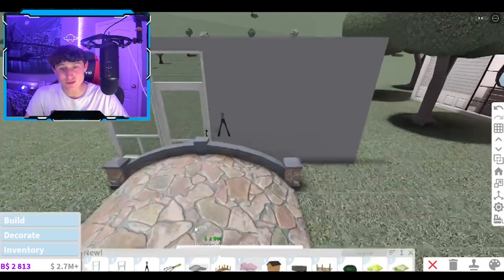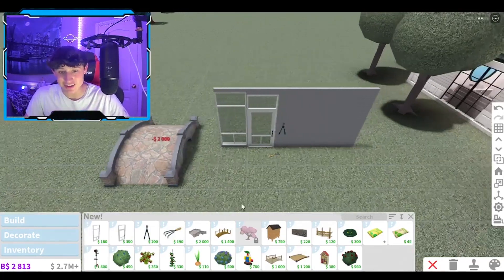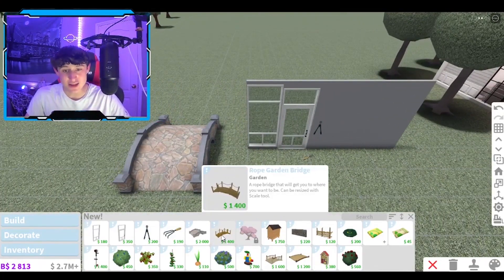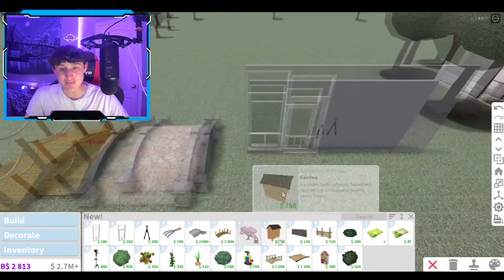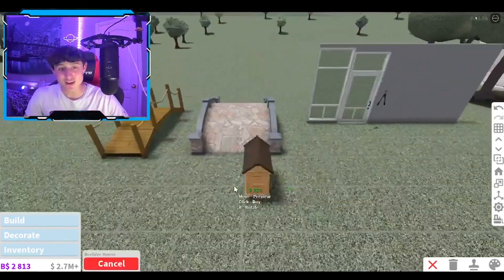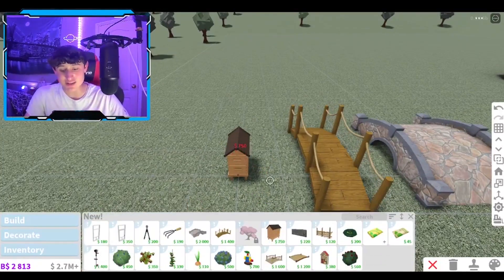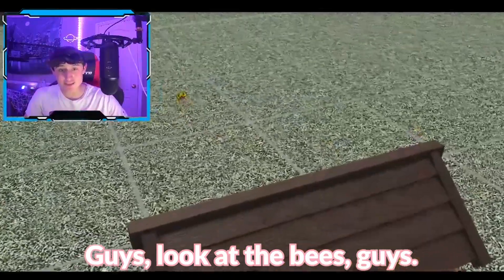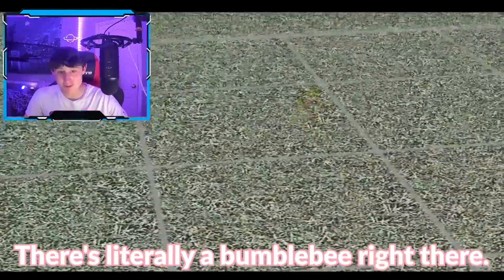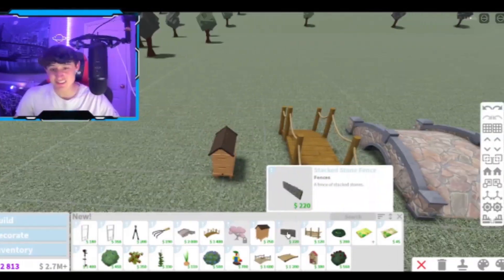We have a stone garden bridge — a full-on bridge, what the actual heck! And we also have a rope garden bridge, look at how good this looks! We also have a beehive house. So they have a beehive, just like they said in the update catalog. Let's go into free cam mode and look at the bees — guys, there's literally a bumblebee right there! That is so cool!